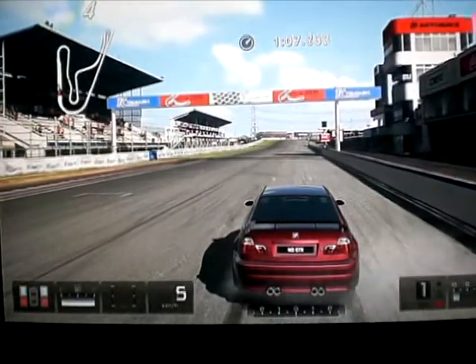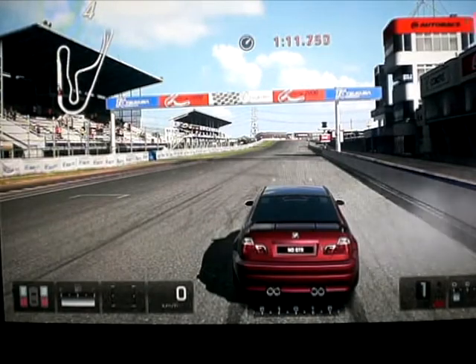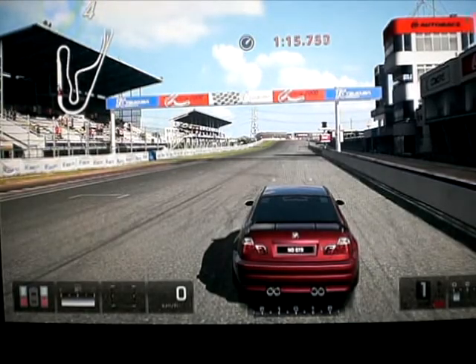Et voilà, c'est la fin de ce tour — ces deux tours du moins. J'espère que cette vidéo vous aura plu, si elle vous a plu pensez à laisser un petit j'aime, un petit commentaire, ça fait toujours plaisir. Et je vous dis à la prochaine pour une nouvelle vidéo. Salut tout le monde !